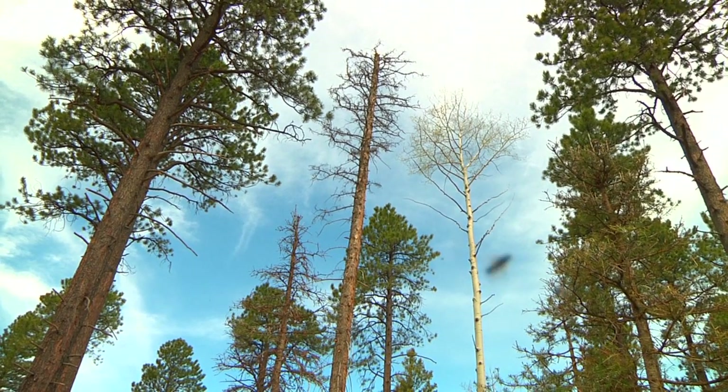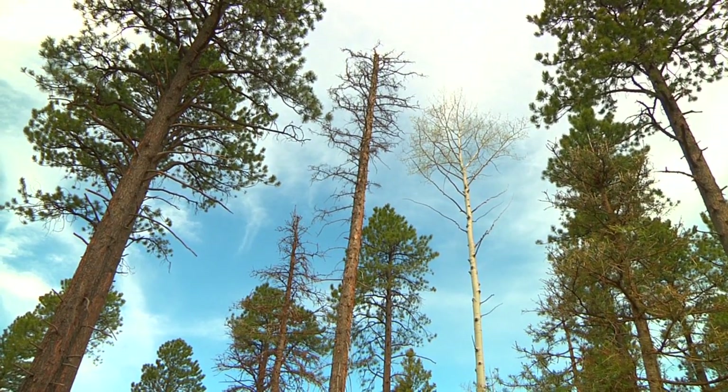Near Montrose, Colorado, Bonnie Stevens with the Ecological Restoration Institute for Inside NAU.